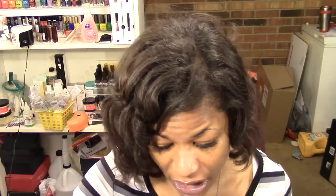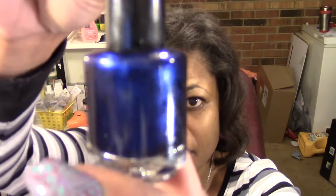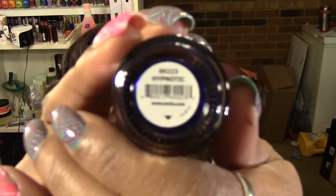The first one that I'm probably going to be trying is this one. It is a nice deep metallic shimmery blue and it looks like it has some subtle purple undertones to it. This one is called Hypnotic.